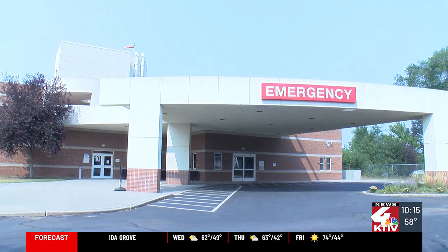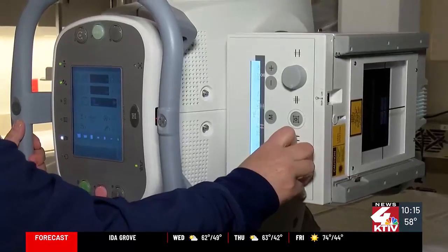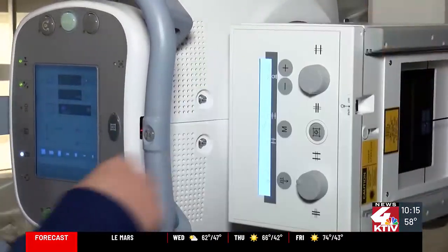It's a great tool for us. This department is currently doing up to 250 X-rays a month with this new equipment, and it'll serve the community for many years to come.